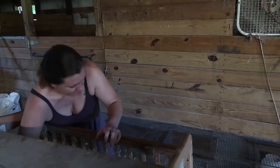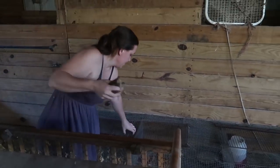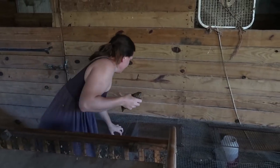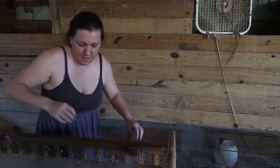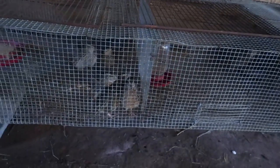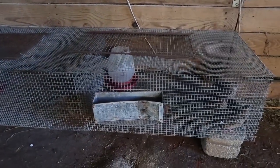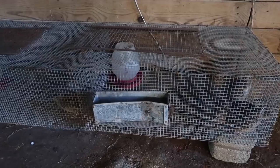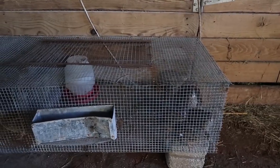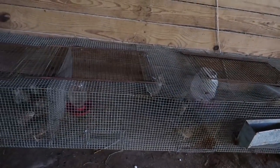My beautiful assistant is helping by putting the quail into their new home. So, 20 quail divided into three compartments in our salvaged quail house — that's what we're going to call it. It's going to take them a little bit of time to adjust to their new homes, but I think they're going to be very happy.